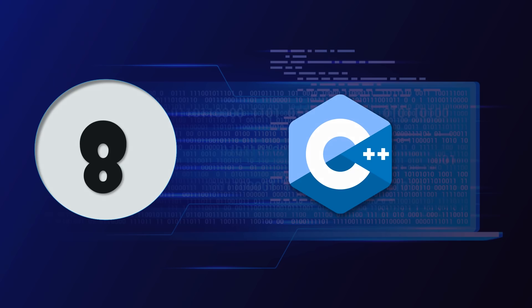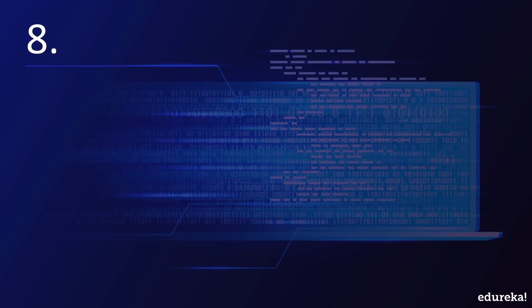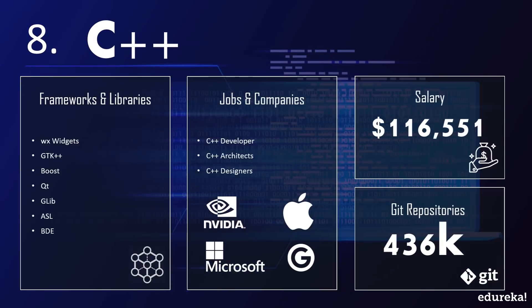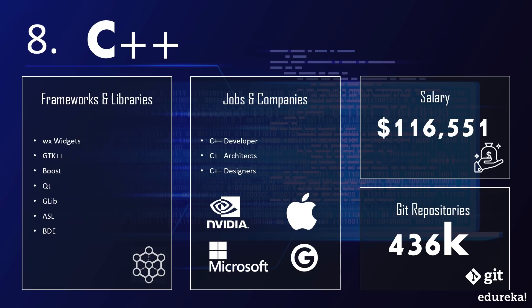Next up on our list is one of the oldies: C++. C++ is a simple yet powerful programming language that provides a structured approach. It is one of the most popular languages from which developers usually start their programming journey. It is an object-oriented language rich with library functions and data types. Using C++ you can develop the most reliable software, and the major domains where C++ is used are game development, scripting, mobile applications, and web solutions. Major applications built with C++ include Adobe Photoshop, Google Chromium, MapReduce, Mozilla Firefox, and MySQL database.